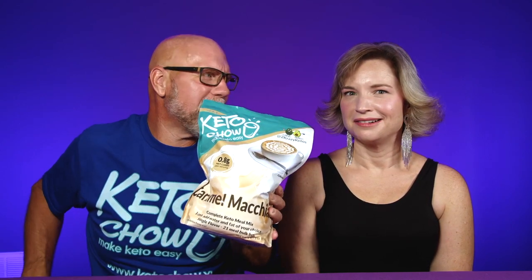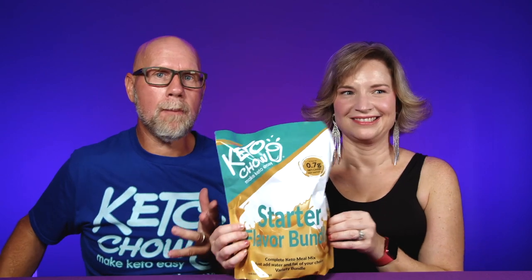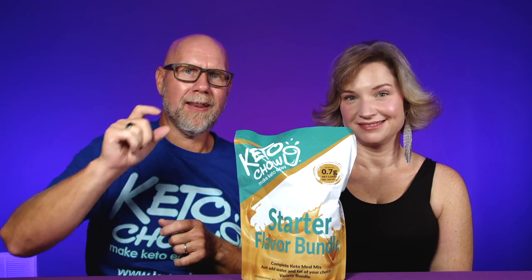Keto Chow's got a brand new flavor — Caramel Macchiato. Well, this is not actually new. I just wanted to show Caramel Macchiato. Actually, Keto Chow's got some bundles and there's a couple of new bundles. We decided we are going to make a few videos showing you what's inside of each Keto Chow bundle, and then we're going to give the bundle away.